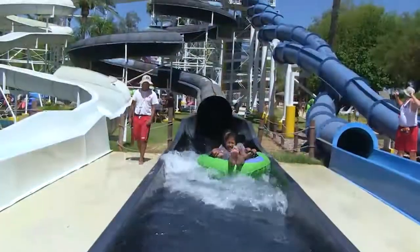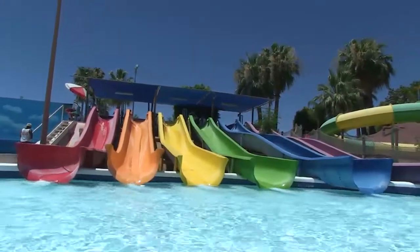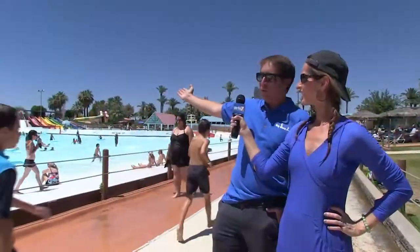Those curly swirly things are the water slides. They have everything from extreme thrills like the red slide which is part of Hurricane Falls, to more docile attractions like the otter slides — the rainbow colored slides over here.